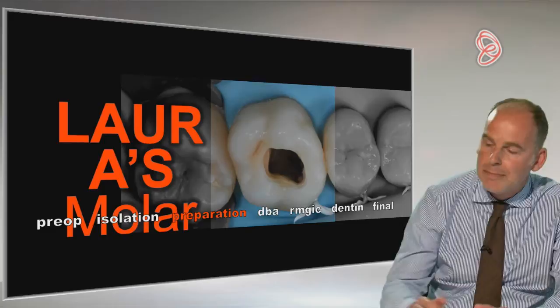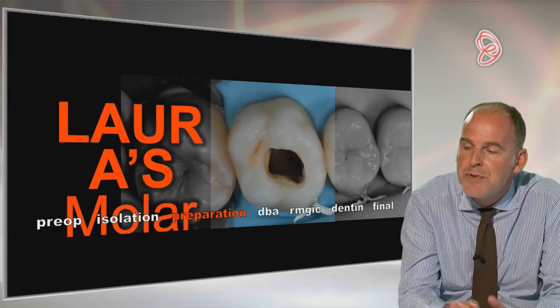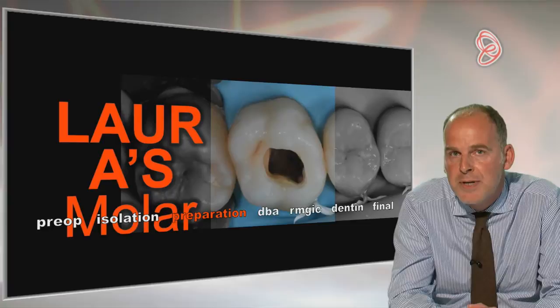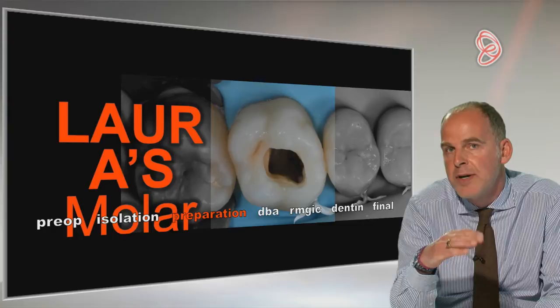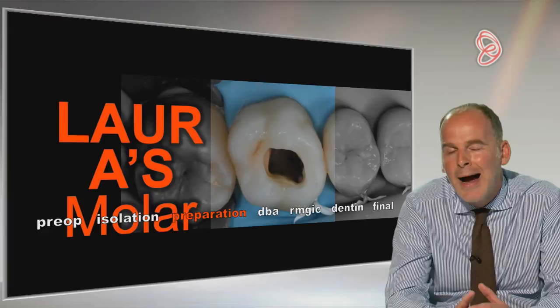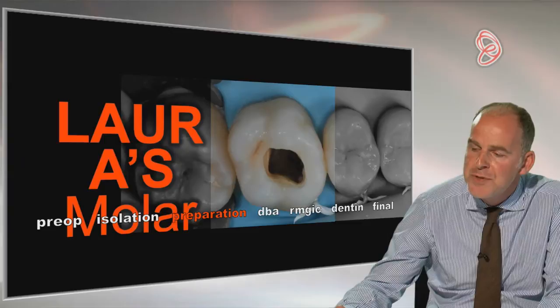Then we did our preparation, which is very, very minimal. We just removed the temporary cement from the centre of the restoration using the electric handpiece — I like to use the NSK 5-to-1 speed increasing electric handpiece for this because of the precision. That would leave a tiny smear of temporary cement around the outside of the cavity, which I then removed with a scaler, and then air abraded the cavity with 27 micron alumina. So I actually did no more preparation than my endodontist had already done — it's a very minimal prep.